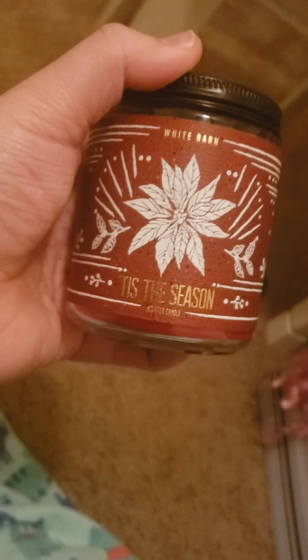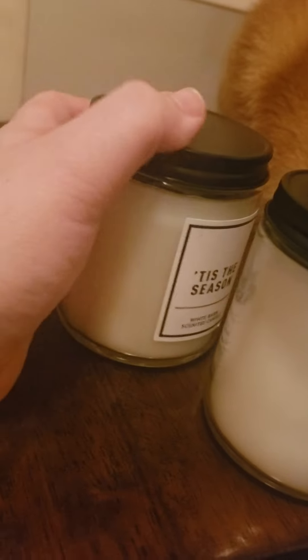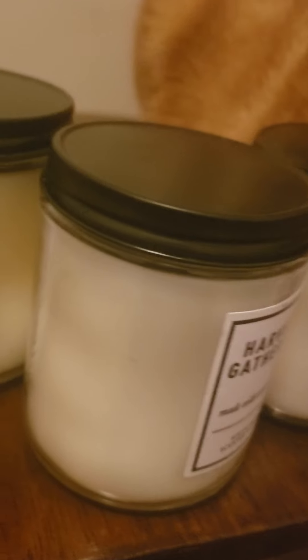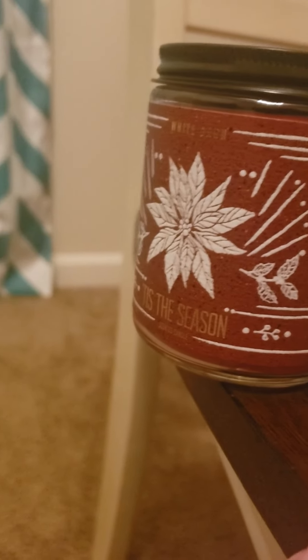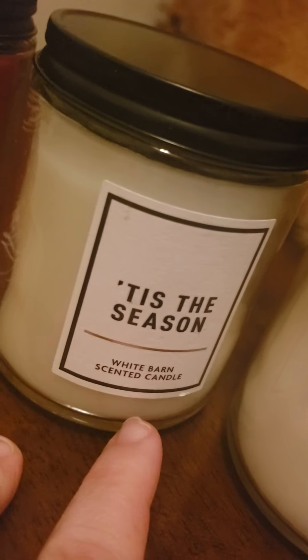Tis the Season is my favorite. It's such a pretty red candle. A lot of these are labeled Tis the Season — one of them I got for 75% off, and one of them I got for $6 on single wick candle day. I would rather take the deal and save a little bit more than worry about the pretty designs, but that's just me.